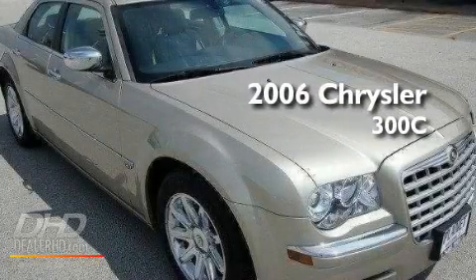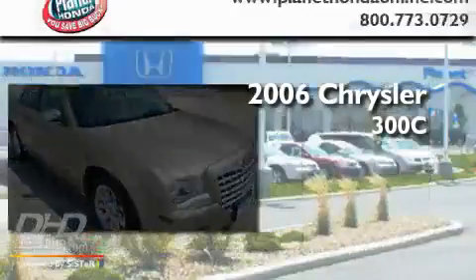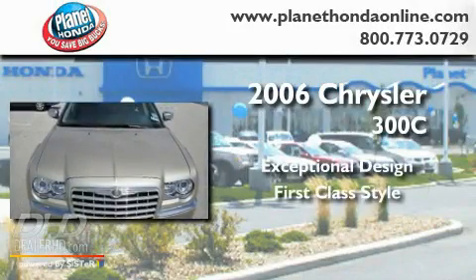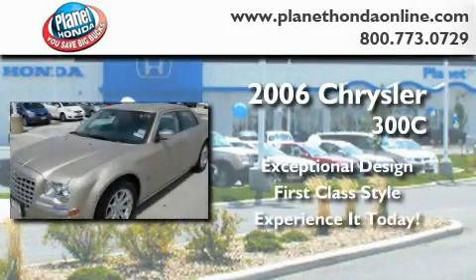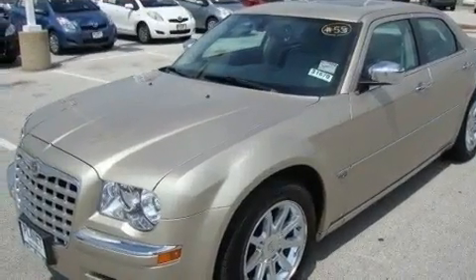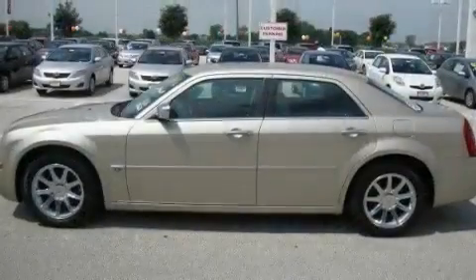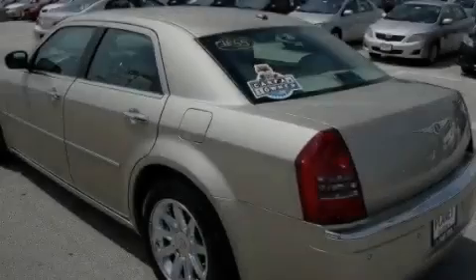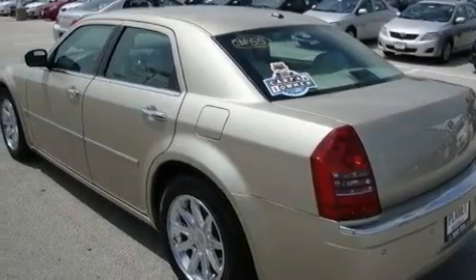This is a 2006 Chrysler 300C. Its top features include power-adjustable driver pedals, solar-controlled glass, cruise control, aluminum wheels, and a sentry key theft deterrent system.